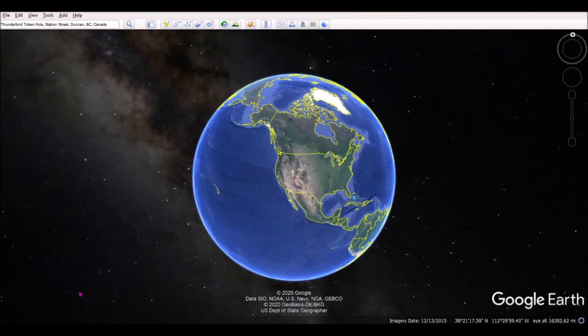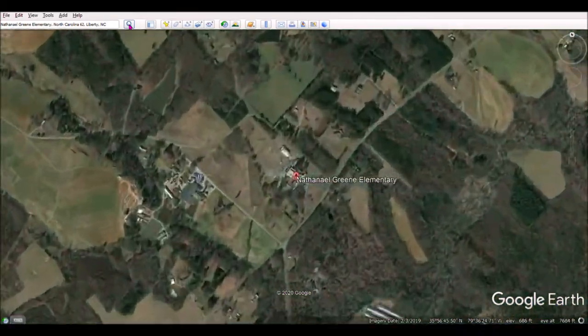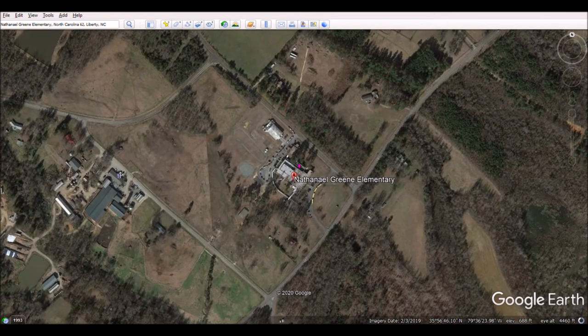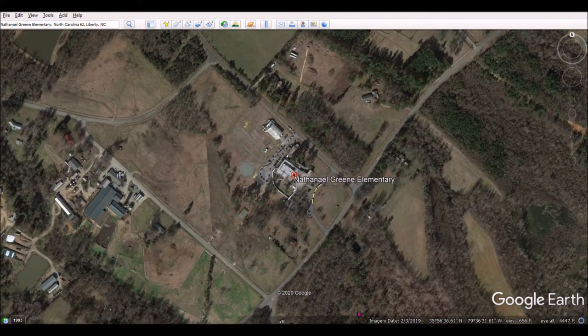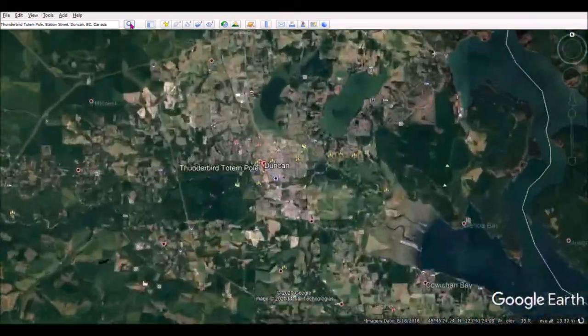We are in Google Earth and we're going to explore some totem poles. We're going to start at our school — Nathaniel Green Elementary — and zoom in. Now we're at Nathaniel Green Elementary and we can see the art room and the dairy next door. The totem poles we're going to visit are in a town in Canada called Duncan, in the Pacific Northwest. Here we go — now we're in Canada, we flew over the United States.